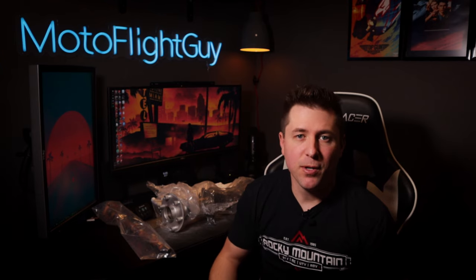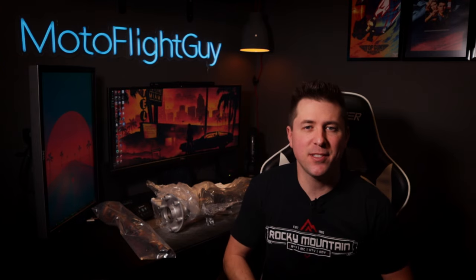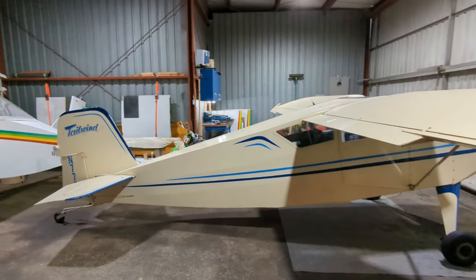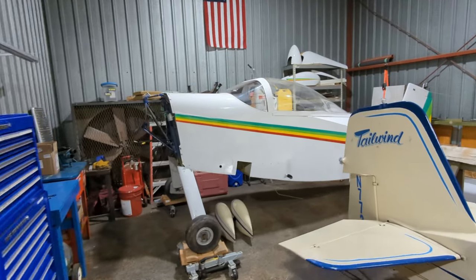So there's an update on the Thorpe engine. As for the rest of the Thorpe, unfortunately not much has happened. We've been blessed with a pretty nasty winter here in central Illinois, and I've had some other obligations going on. Right now the Thorpe is literally on the back burner — it's jammed in the back of my T-hanger.